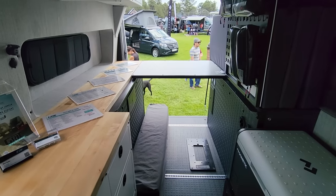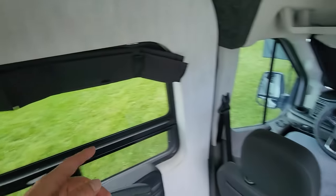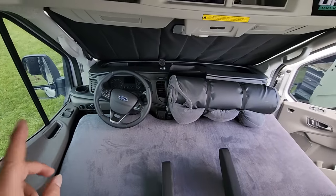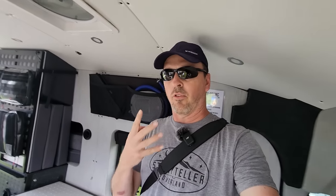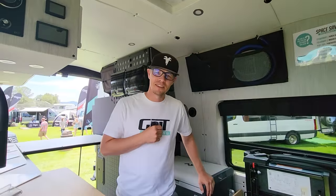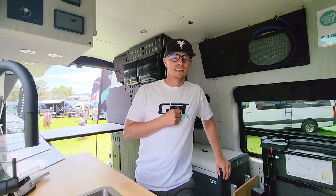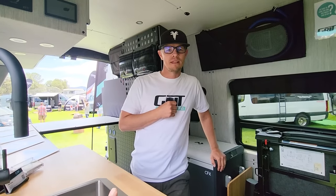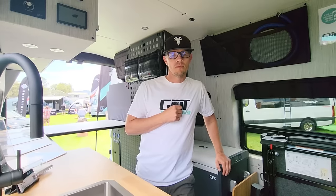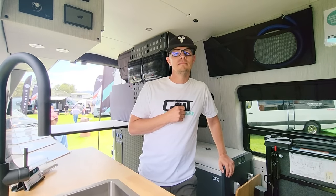They also do this on the Sprinter. But we want to look at one of the other ones because they have a way to sleep four — not putting a mat on the floor, actually sleeping four adults. Let's go find their representative to talk about the power system and then show us the pop-top sleep setup.